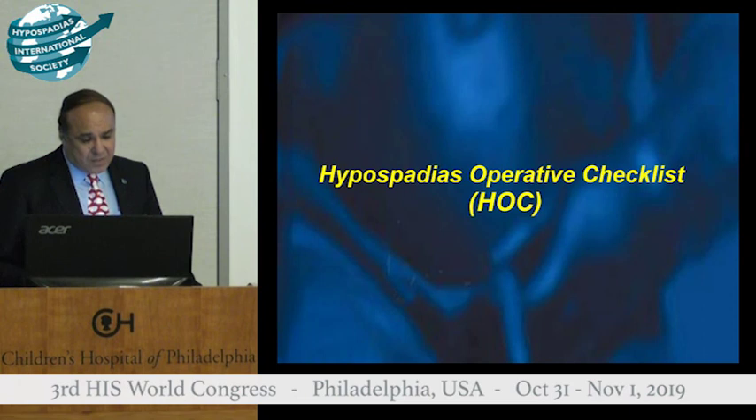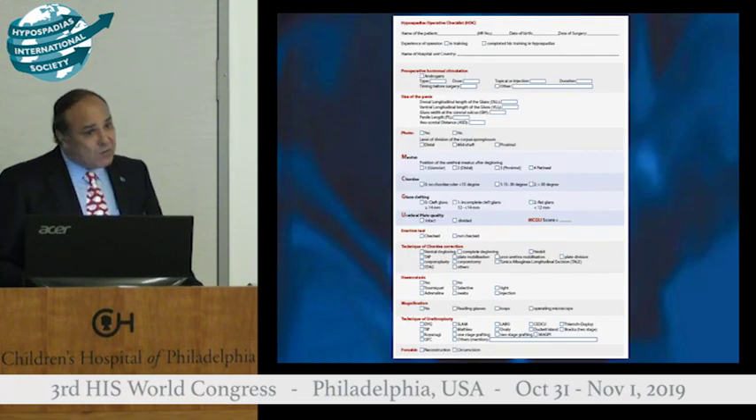There is more about a hypospadias checklist which is very complicated. I think we'll leave the operative and post-operative sections to discuss in Vienna. Thank you very much.